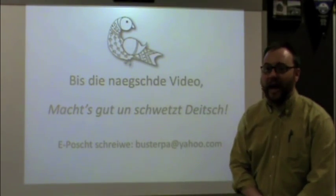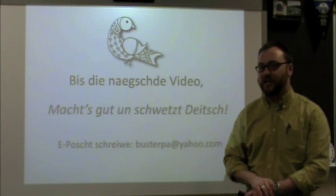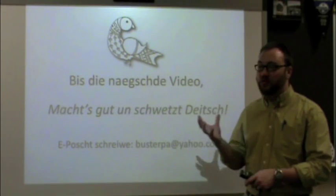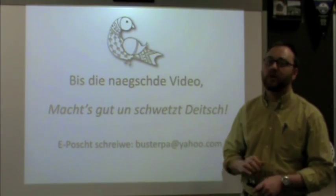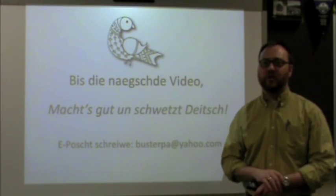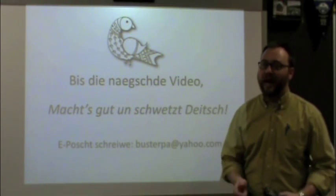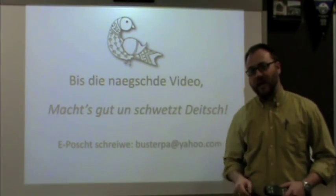That's it for today. We learned how to conjugate a verb properly in the present tense for all six personal pronoun situations. This is a foundation of the language — you need to know how to do this. This was an important video, so if you still don't quite understand it, rewind and watch again. Practice, practice, practice. Until next video — bis die naekscht video — machs gut un schitz dich.